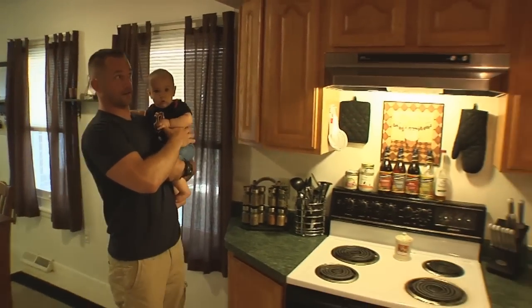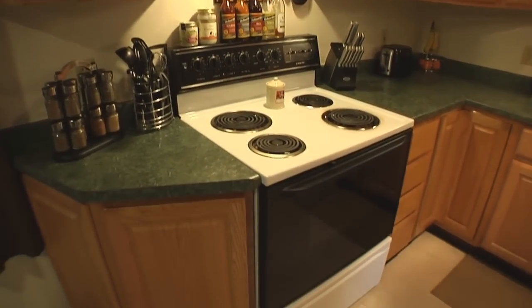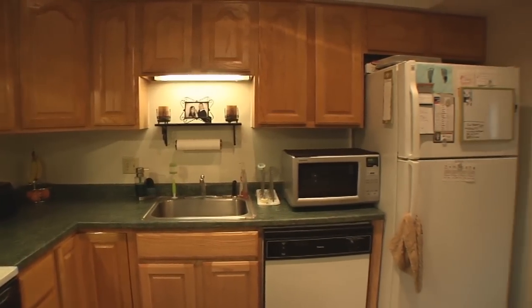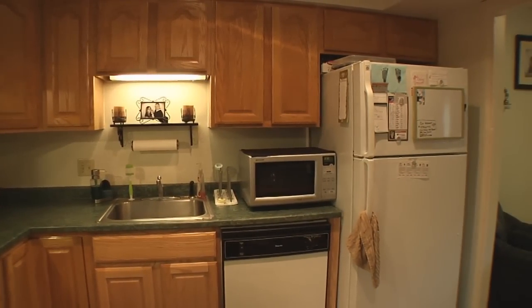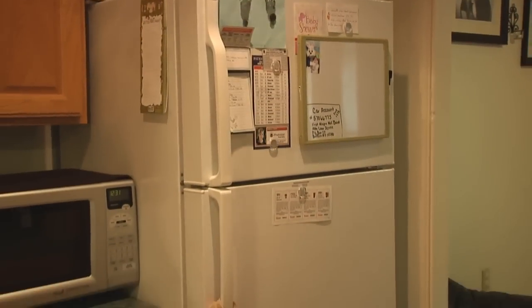This kitchen is fantastic. It's got brand new cabinets. The stove is nice and close to the sink, plenty of countertop space, great for functionality. We've got our microwave over in the corner next to the brand new fridge, nice dishwasher. Couldn't ask for a better kitchen.